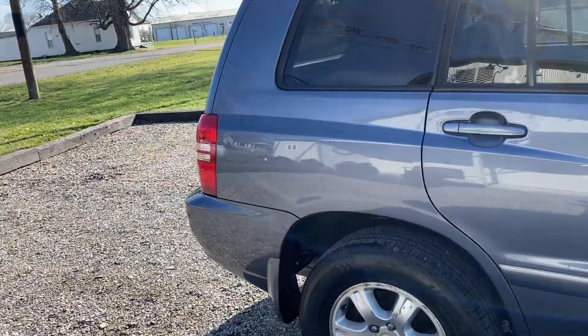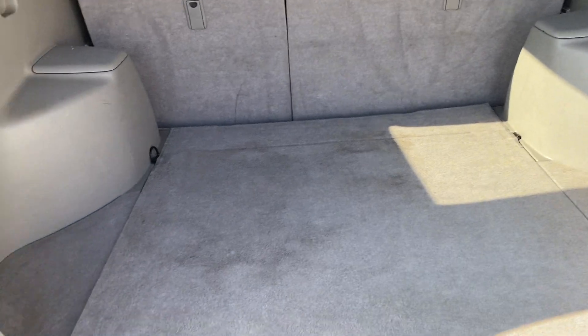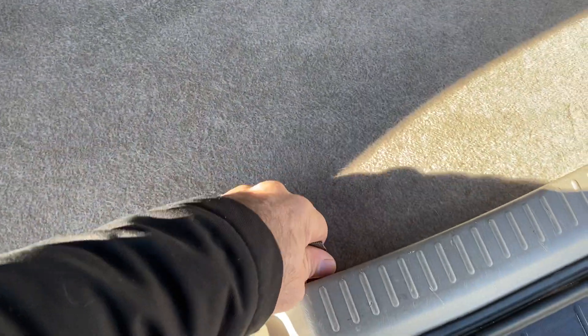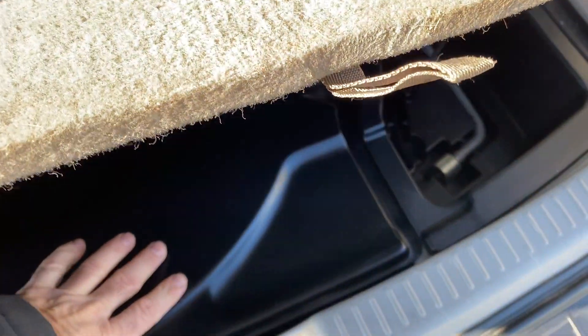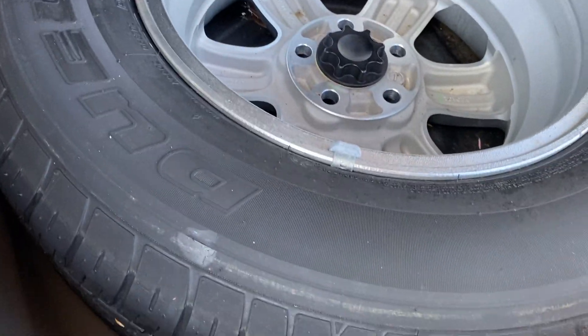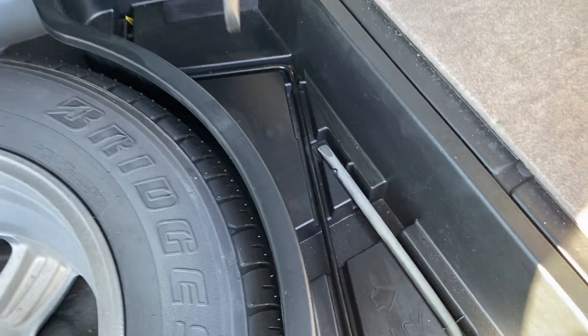We're going to work our way to the back and go see the interior. It has a clean vehicle report — no odors. We do have a full size spare with aluminum rim. Looks like it does have a new tire on it and it looks like it's never been out of here. We've got the jack and everything like that. Very clean under here.